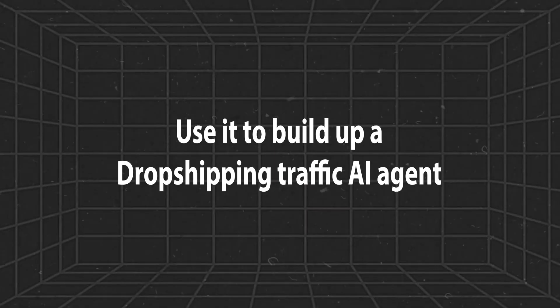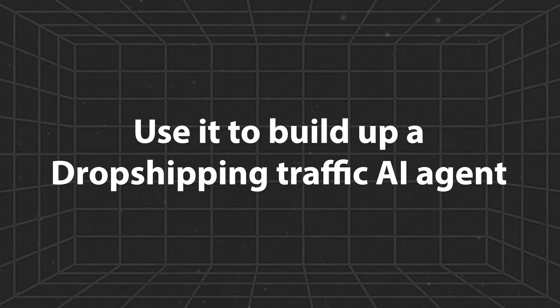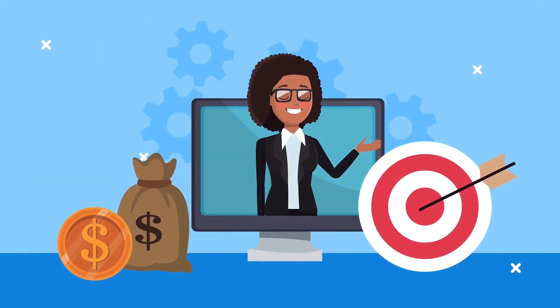So let's jump straight into the first one, which is to use it to build a dropshipping traffic AI agent. Now this might sound a little bit confusing but it's actually quite simple. Literally what you're going to do is build up an online store with products that you don't need to ship out yourself, and then use a specific AI agent to automate the traffic to the store so you can sit back and watch the sales come in.